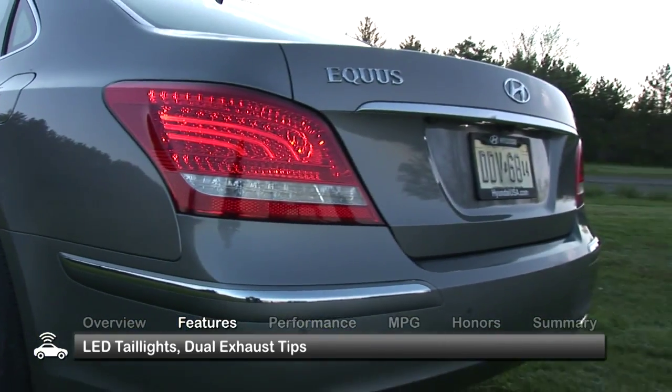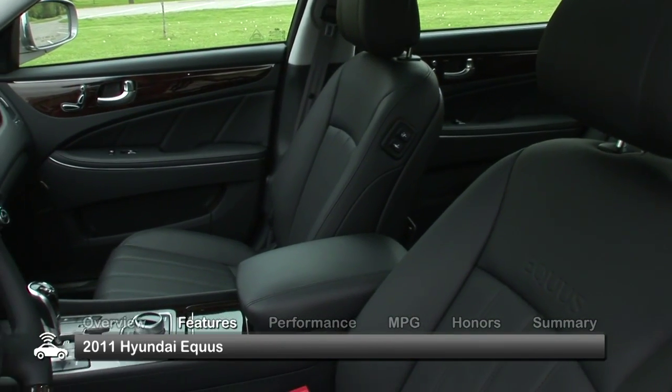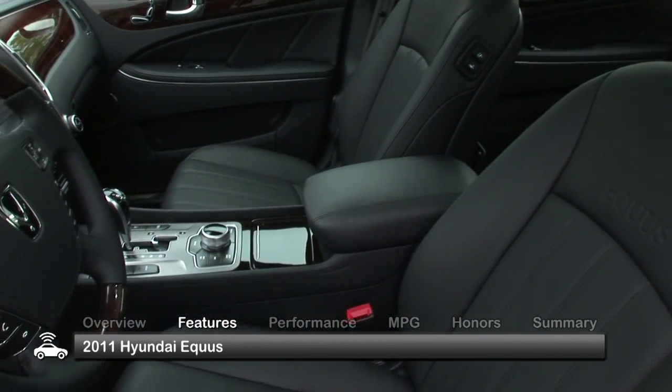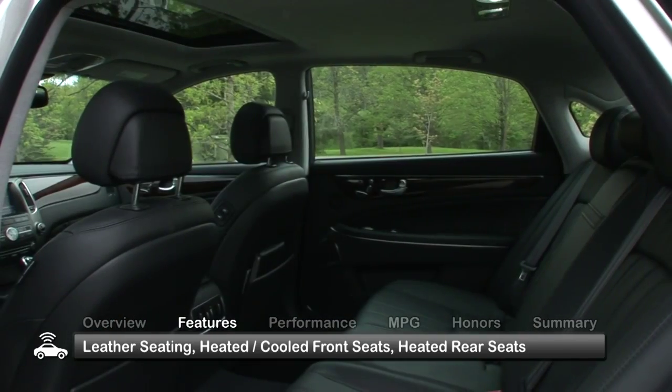LED taillights and dual exhaust tips round out the exterior. The elegant and spacious interior of the Equus offers seating for five in standard leather seating, with heated and cooled front seats and heated rear seats.